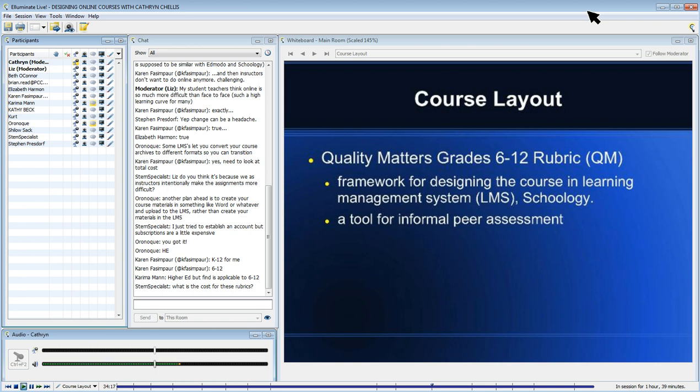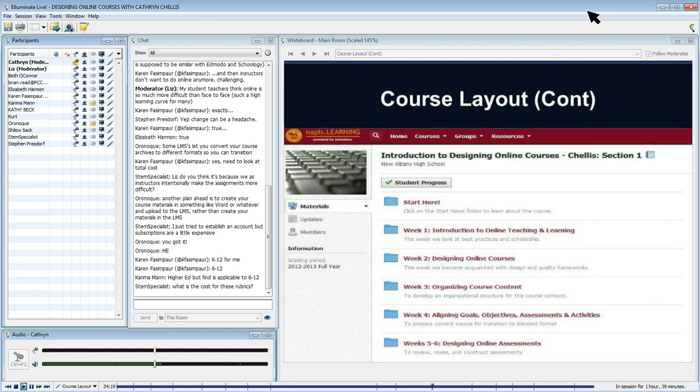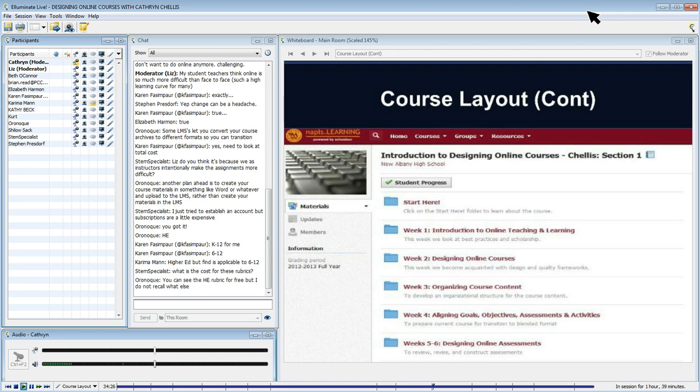Going to the next slide — this gives you an idea of what our graduate course looked like. I mentioned earlier I wanted the course to be a model for them, and I also wanted to model a course designed to meet the Quality Matters general standards.